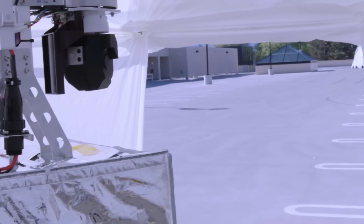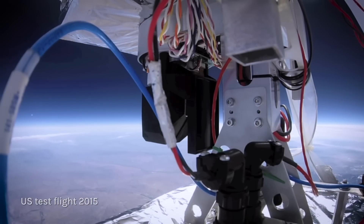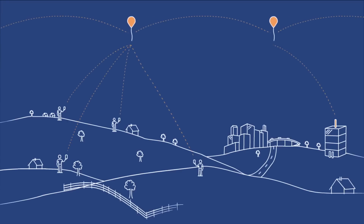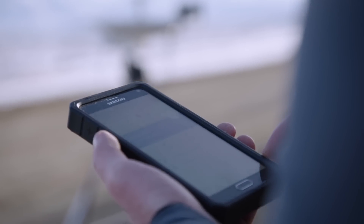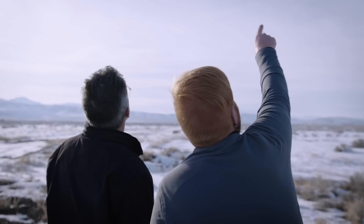We've established gigabit-per-second connectivity between the balloons up in the stratosphere, hundreds of kilometers apart, getting the signal down to the user. We're using LTE, so you could just use the same mobile devices used today to get service whenever there's a Loon balloon floating by.